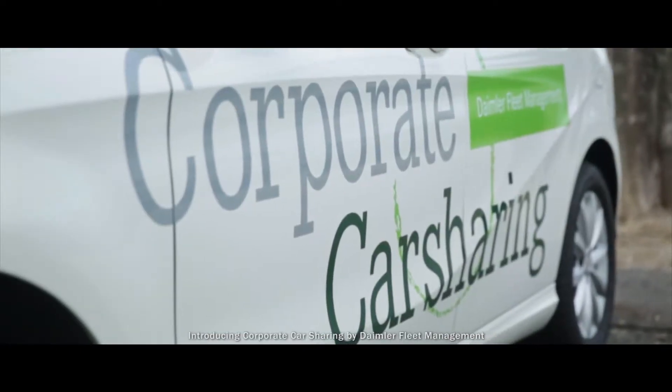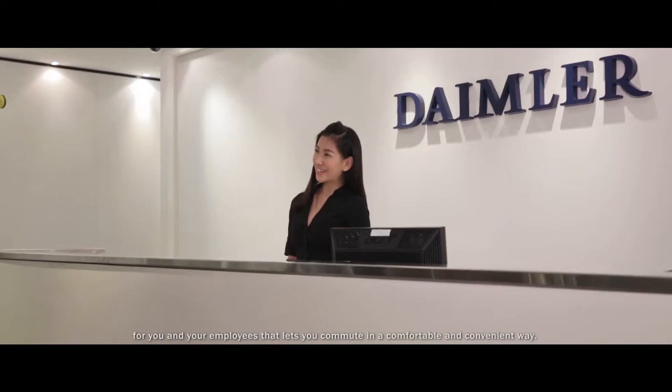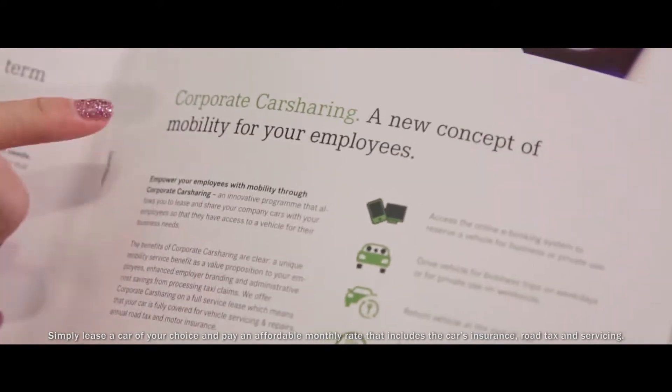Introducing Corporate Car Sharing by Daimler Fleet Management — an innovative business mobility solution for you and your employees that lets you commute in a comfortable and convenient way. Simply lease a car of your choice and pay an affordable monthly rate that includes car insurance, road tax, and servicing.